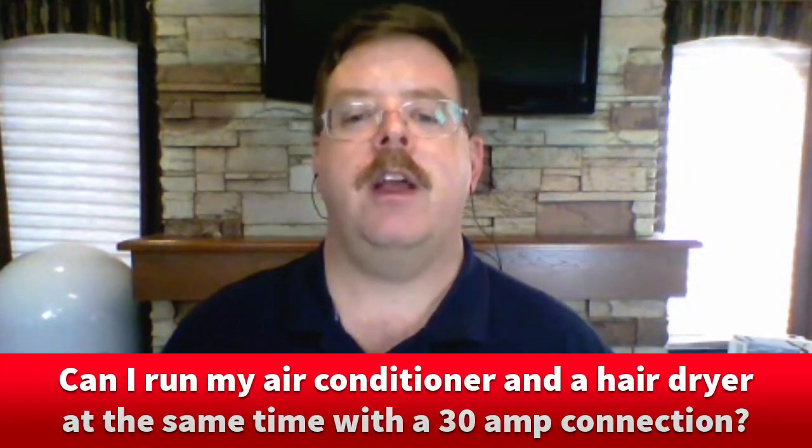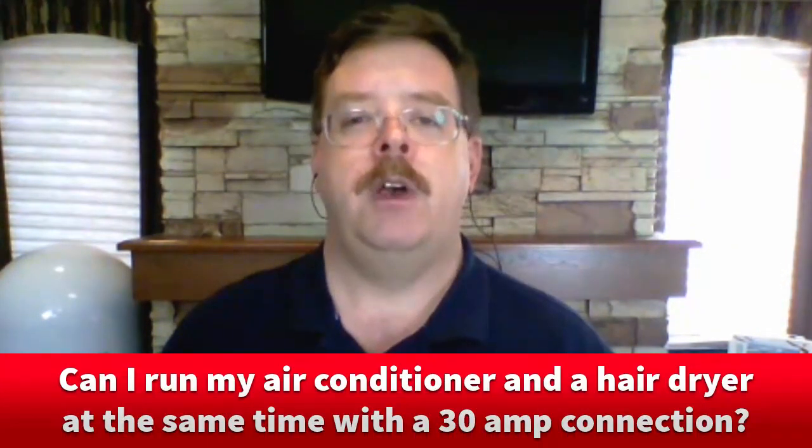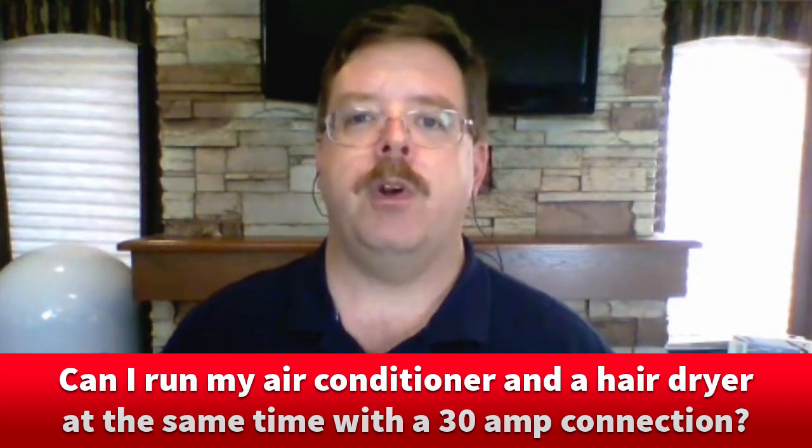Hi, Chris Doherty here, technical editor for RV Travel. I'm joined by Mike Sokol, a regular contributor to RV Travel and an electrical engineer. Mike, I have a question from Bob from Chicopee, Massachusetts. He writes: can I run my air conditioner and a hairdryer at the same time with a 30 amp connection? Mike, what do you think?